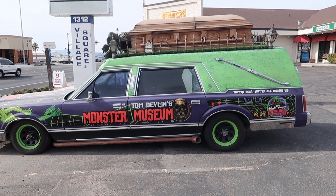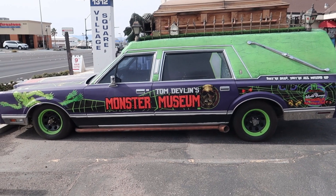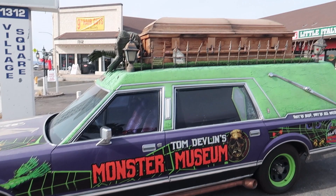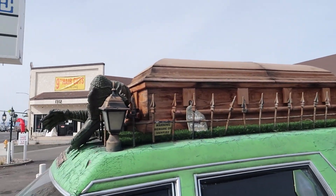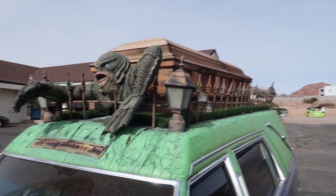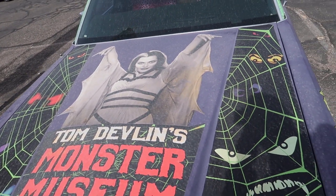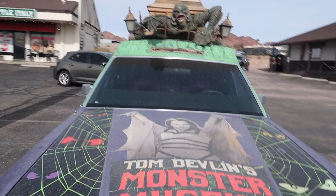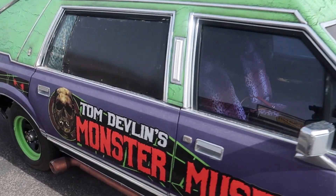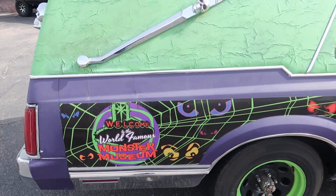One thing I love about horror related businesses is the fact that you find cool stuff like this outside. When you have a hearse complete with casket on top, we've got the Creature from the Black Lagoon and Lily Monster on the front — this is a pretty sweet ride here, travelers. So I think we are in store for some fun. Let's come and check it out.